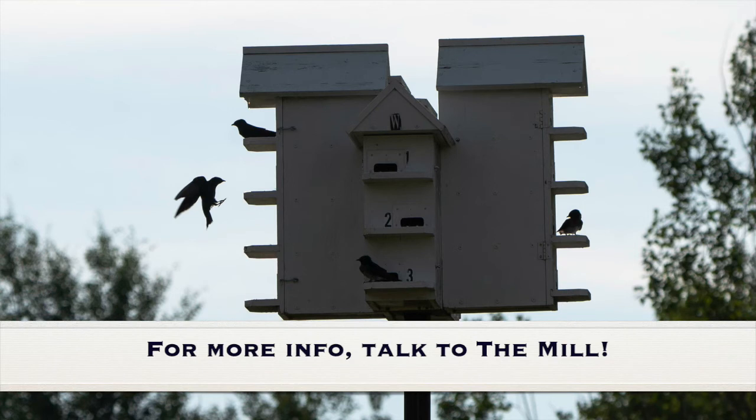If you have questions about any of the things you need, or Martin house accessories like extra porches or predator guards or other things I've mentioned, talk to the staff at the mill. They can set you up with everything you need to host Martins in your yard.